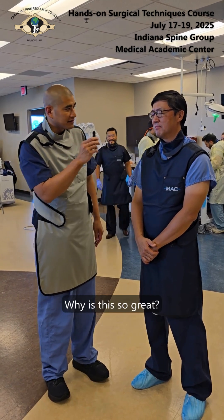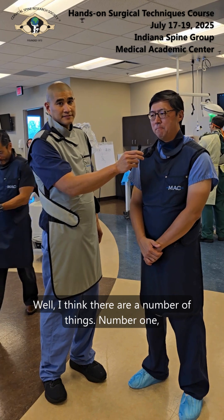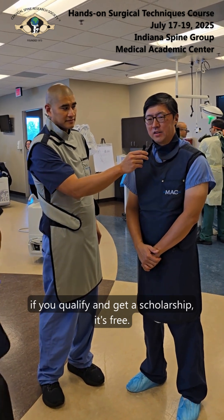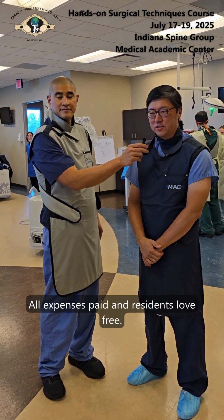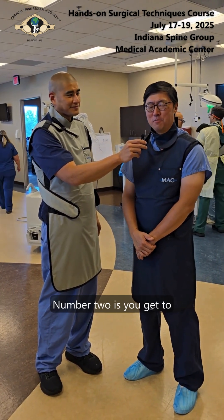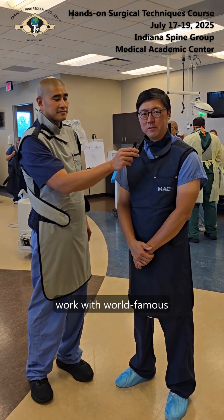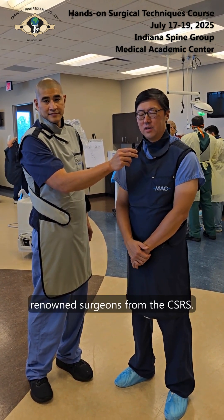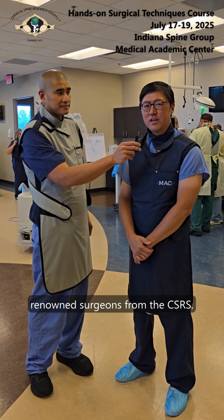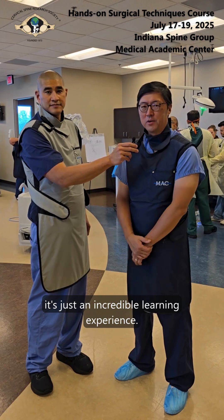I think there are a number of things. Number one, if you qualify and get a scholarship, it's free — all expenses paid — and residents love free. Number two, you get to work with world-famous cervical spine surgeons, renowned surgeons from the CSRS. And number three, it's just an incredible learning experience.